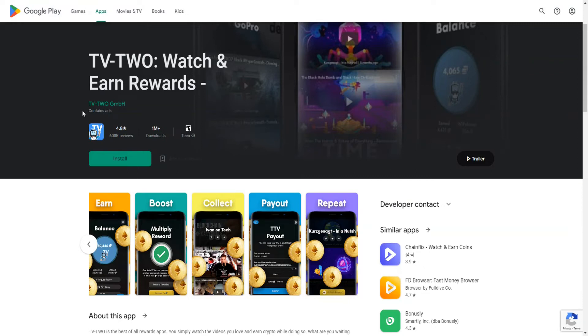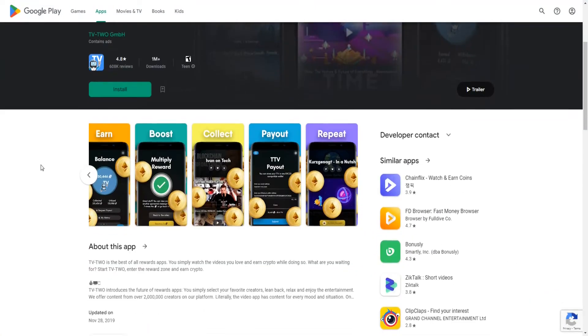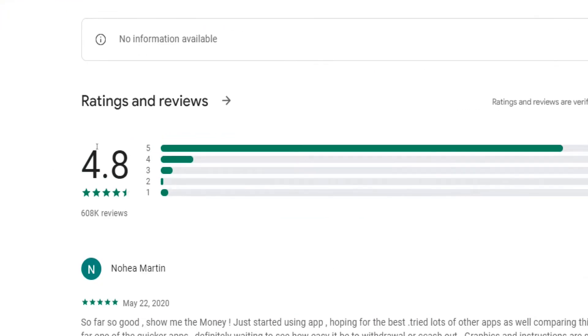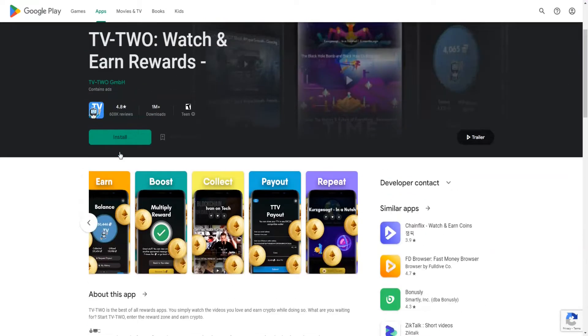Just to dissolve your doubts and fears, take a look at the user ratings this application has received on the Google Play Store. So far it has been reviewed by over 600,000 users from all around the world and given an overall rating of 4.8 out of 5 stars, which is pretty impressive for a money-making app. People usually don't trust these apps because there are a lot of scammers online, but that user rating is outstanding — people don't just like it, they love it.